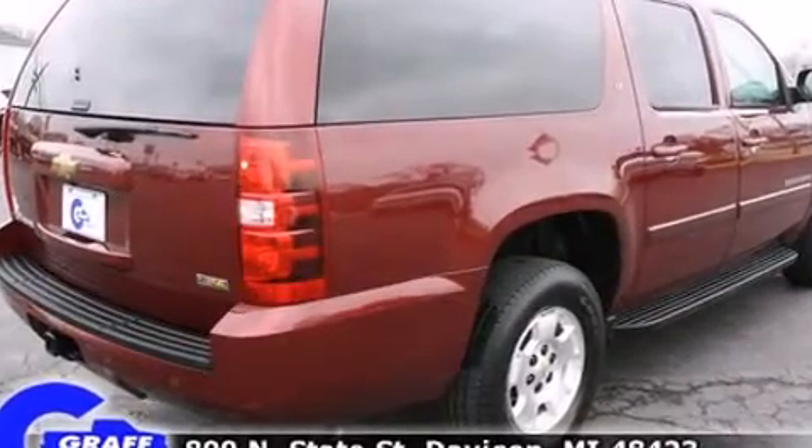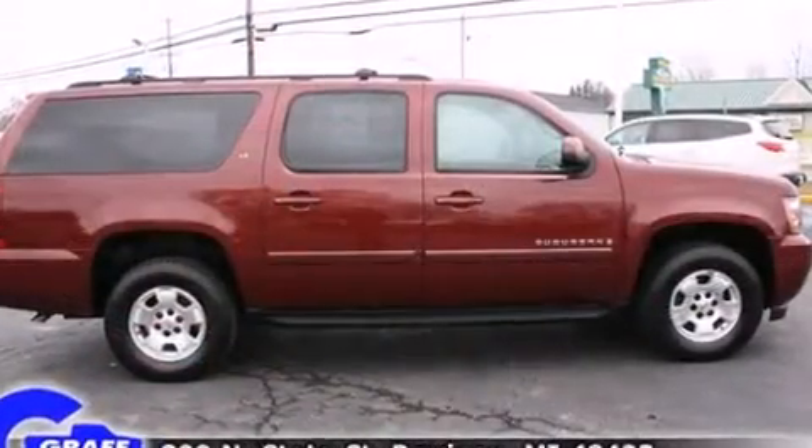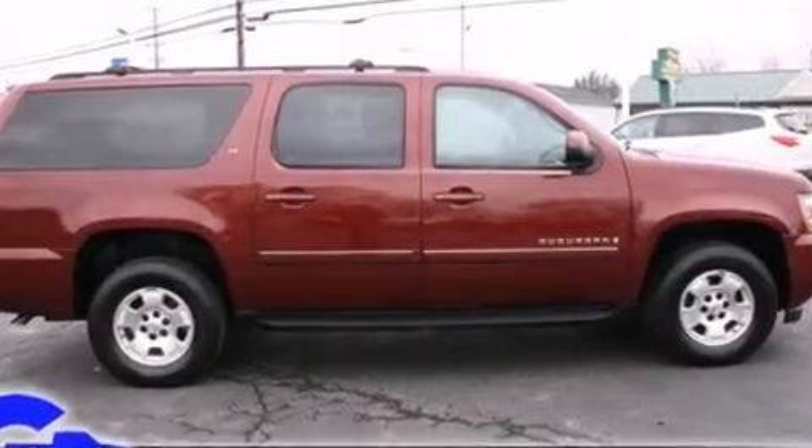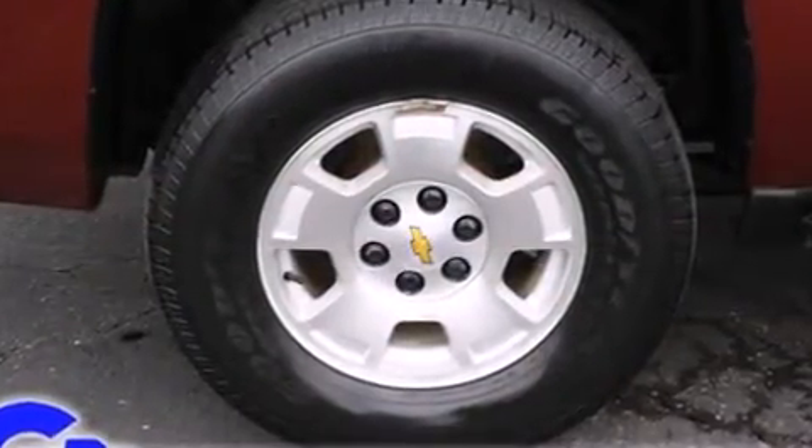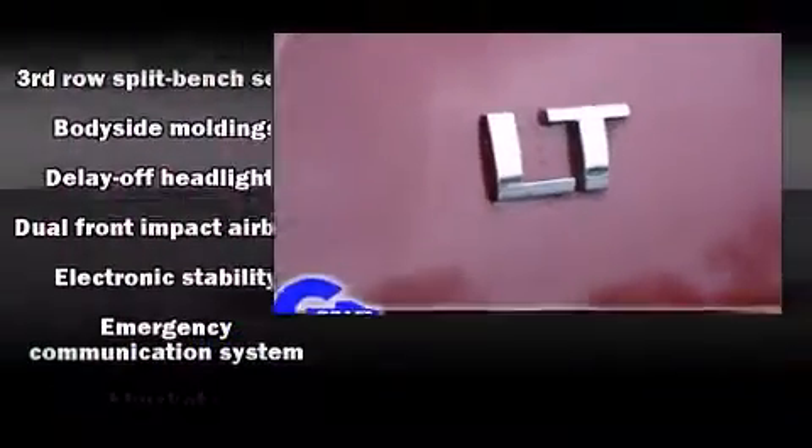A wealth of standard features means that you no longer have to sacrifice, like power windows, mirrors, and seats, delay off headlights, heated door mirrors, a roof rack, and remote keyless entry.